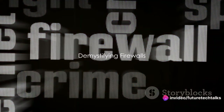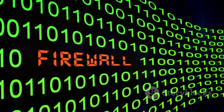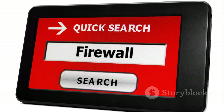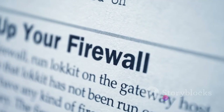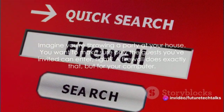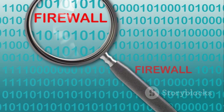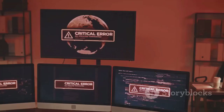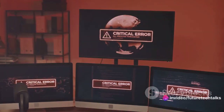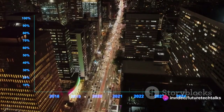Firewalls, contrary to their fiery name, are your digital bodyguards. They are the unsung heroes of the internet, tirelessly monitoring and controlling the flow of data between your computer and the cyber world. Imagine you're throwing a party at your house. You want to make sure only the guests you've invited can enter, right? A firewall does exactly that, but for your computer. It scrutinizes every piece of data that tries to enter or leave your system, using a set of predetermined security rules.